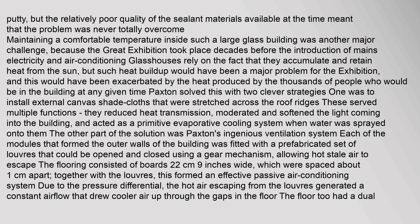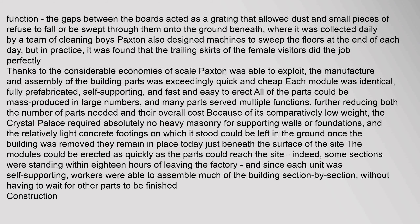The other part of the solution was Paxton's ingenious ventilation system. Each of the modules forming the outer walls was fitted with a prefabricated set of louvres that could be opened and closed using a gear mechanism, allowing hot stale air to escape. The flooring consisted of boards whose gaps acted as a grating that allowed dust and small pieces of refuse to fall through onto the ground beneath, where it was collected daily by a team of cleaning boys.